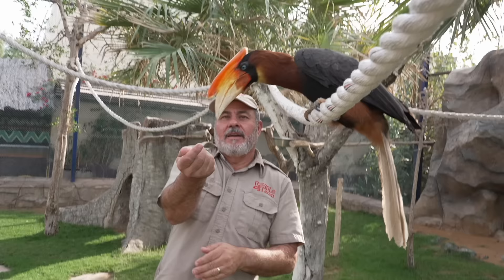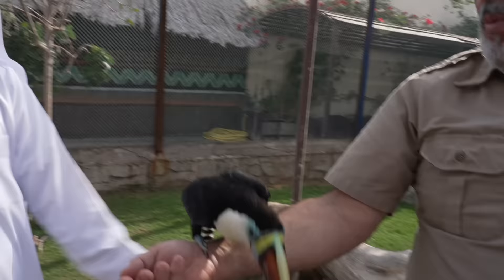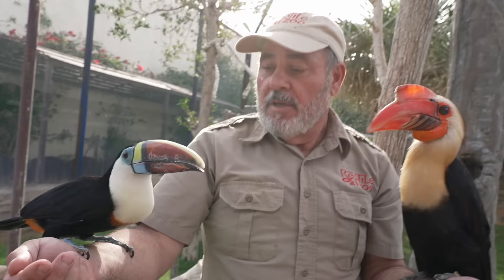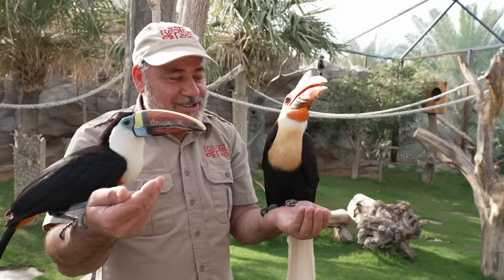It's a rufous hornbill. Now, that's amazing. A white-throated toucan — it's absolutely beautiful. You're just working it, aren't you? Two amazing birds. One amazing place.